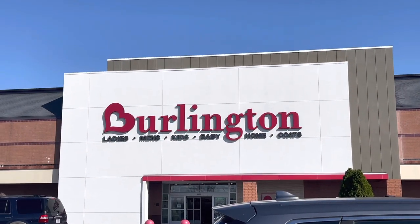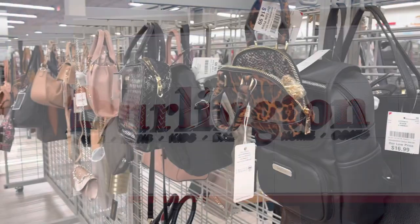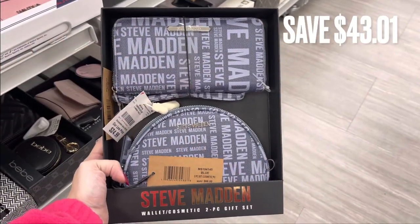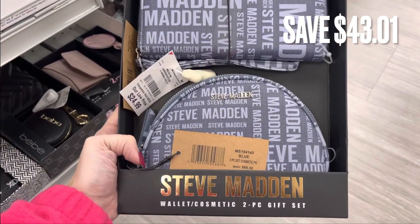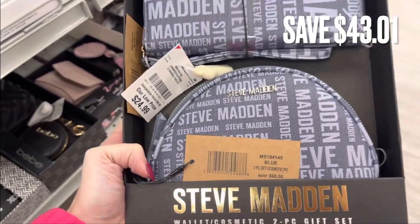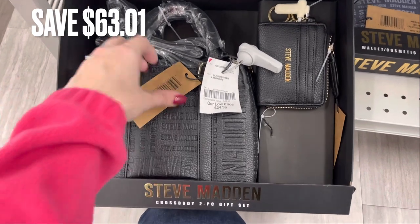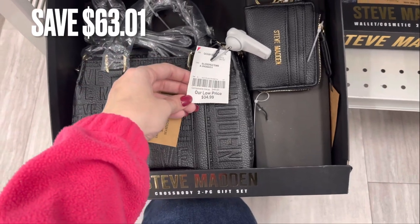The first place I'm stopping at is Burlington's and we're going to be looking for purses and Christmas sets. I'm going to start off in the purse aisle and they were actually fully stocked today, which is kind of rare for my Burlington's. The first thing I found was this Steve Madden set — it's a cosmetic bag and a wallet. There was a savings of $43.01 and it's a really pretty blue color. Next is another Steve Madden set — it comes with a purse, a crossbody attachment, and a little wallet. There was a savings of $63.01.